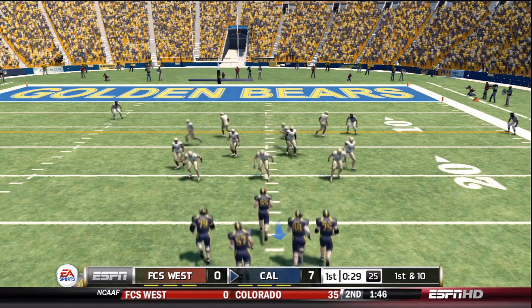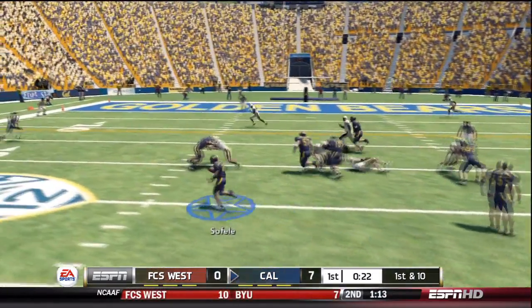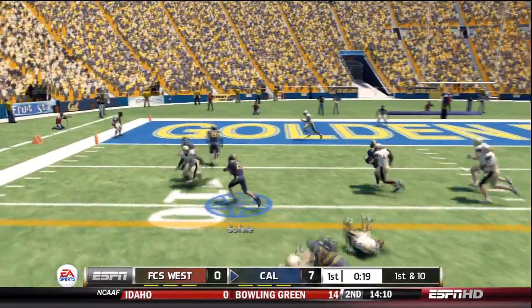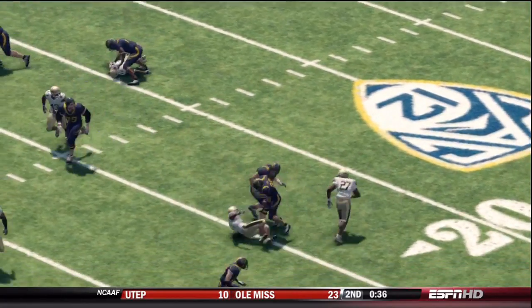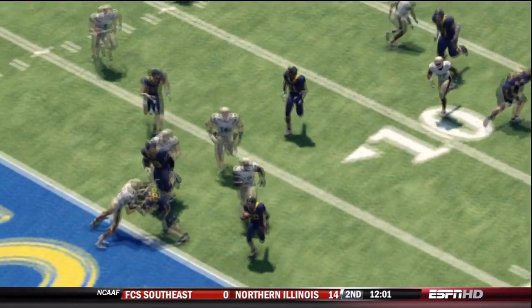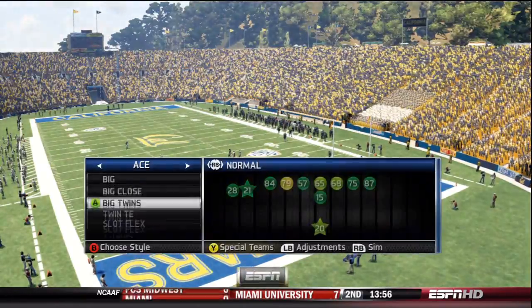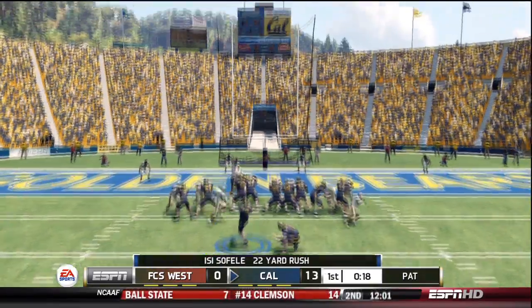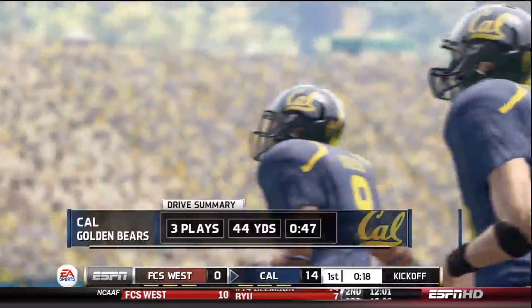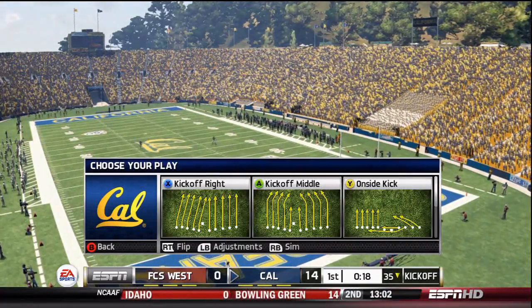It's first and ten, ball on the 22-yard line. They are going to pitch it. Bounces off the would-be tackler, inside the ten. He looked determined running the football — nobody was going to keep him out of the end zone. He splits the uprights with the extra point. A short three-play, 44-yard drive and they come away with a touchdown. The score now 14-0.